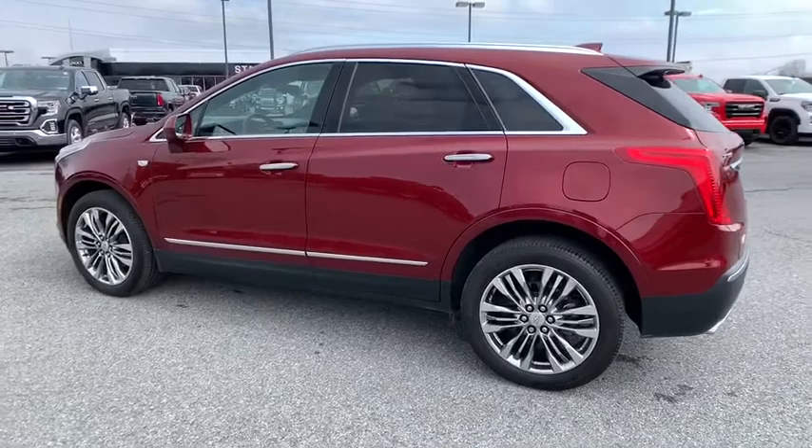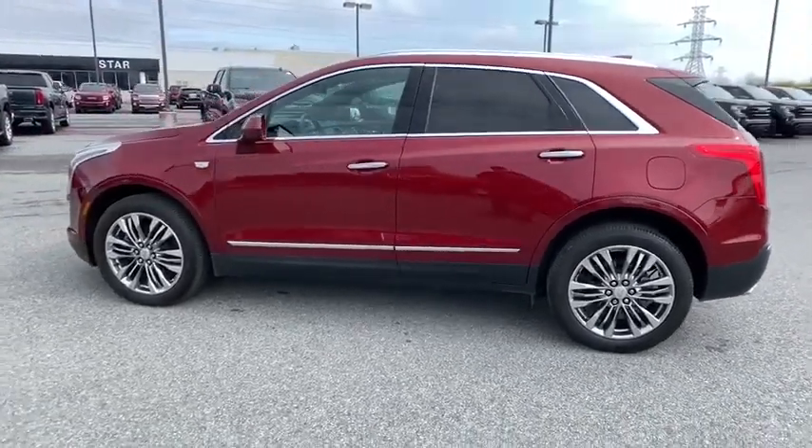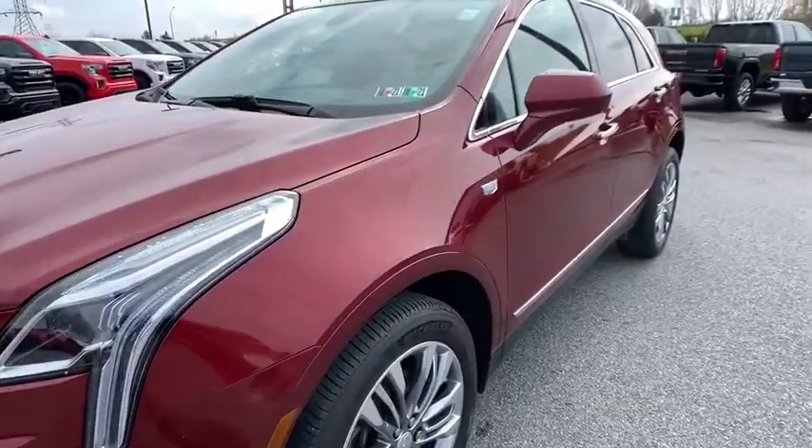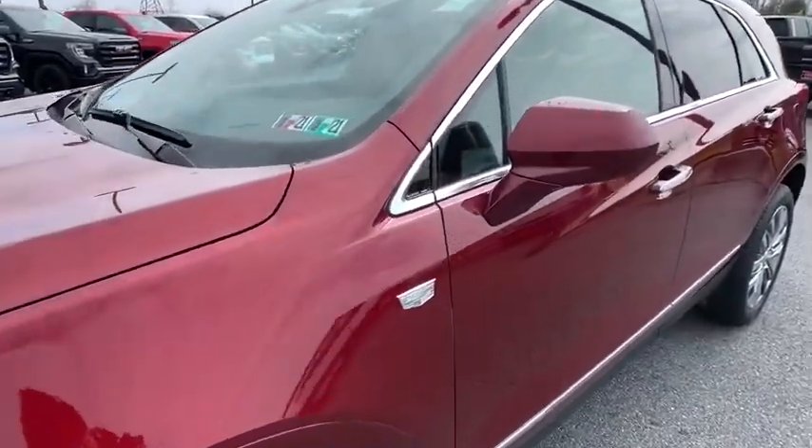Heated steering wheel, heated front seat, driver and front passenger heated seats, power windows, rear window defroster. Drive away with a great deal on this vehicle. Call or stop in today.